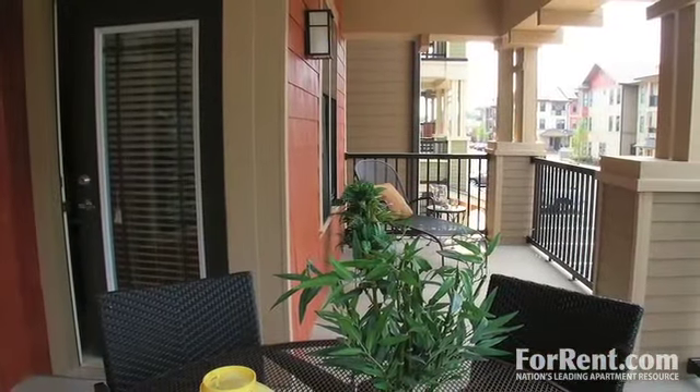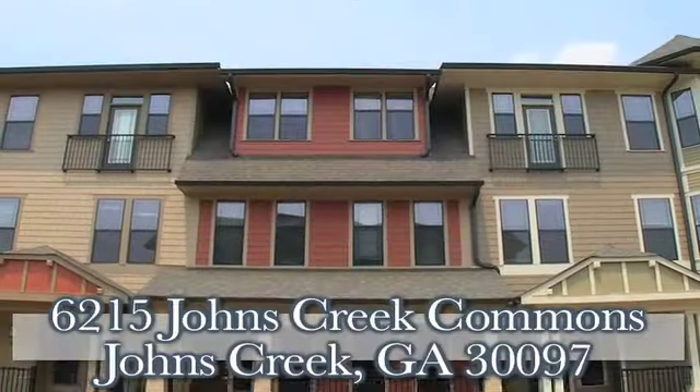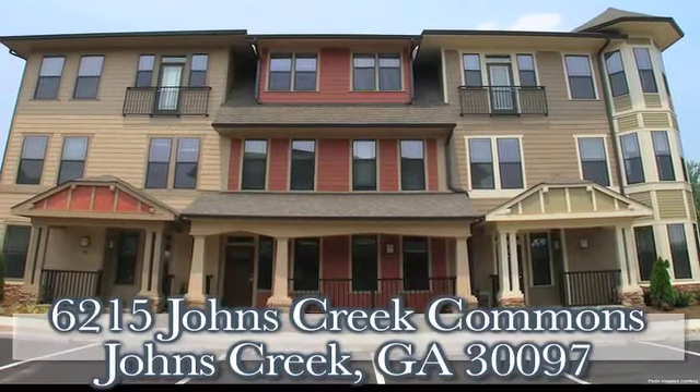There's a lot to love about the Reserve at Johns Creek Walk, and we can't wait to show you all of it. Call today to schedule your personalized tour.